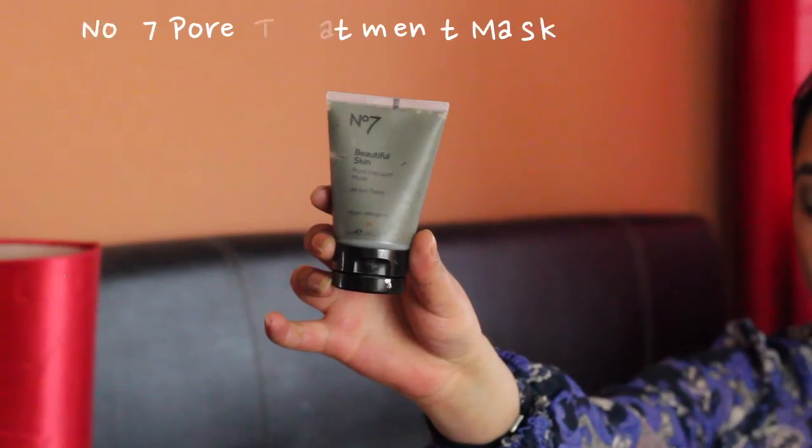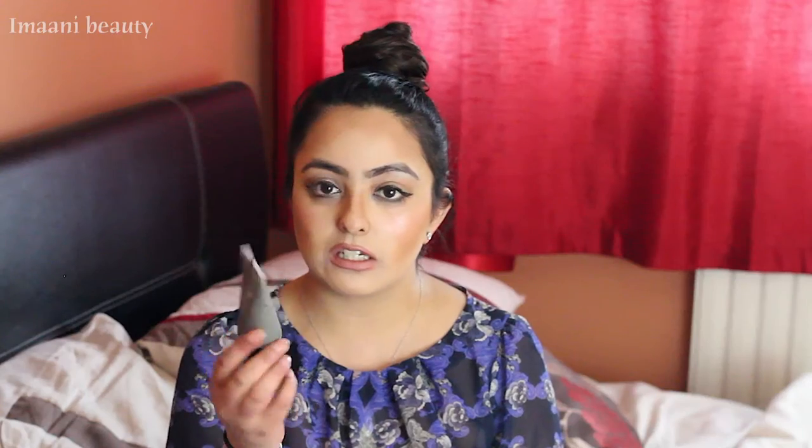Next is another No7 product — it's called the beautiful skin pore vacuum mask. I get a few pores across my nose and chin, so I wanted to try something different. It comes in a small green tube. You cleanse your skin, apply it in the areas where you normally get pores — your T-zone, forehead, nose, upper lip, and chin — leave it for 10 minutes to dry, then peel it off. You'll notice how visibly reduced your pores are. I found a massive difference across my nose.